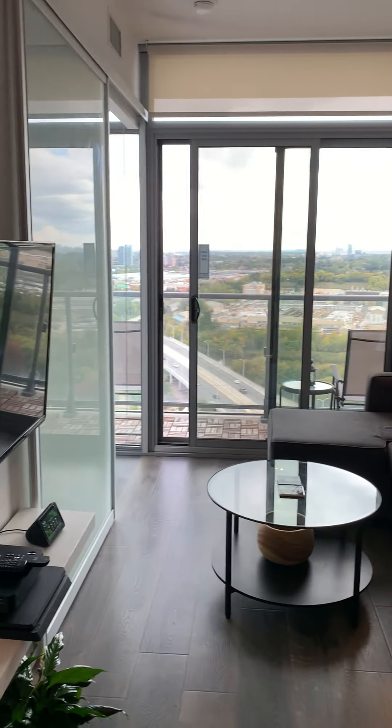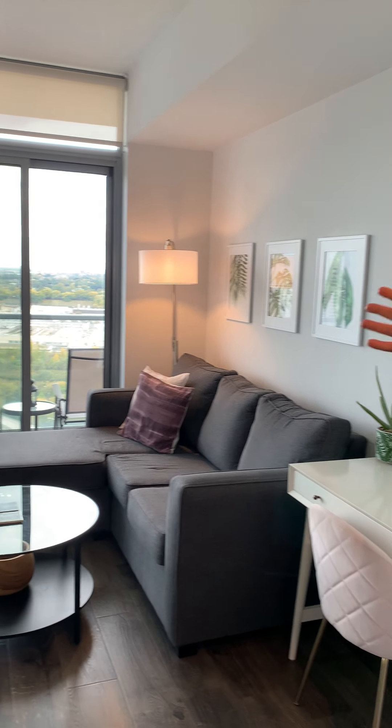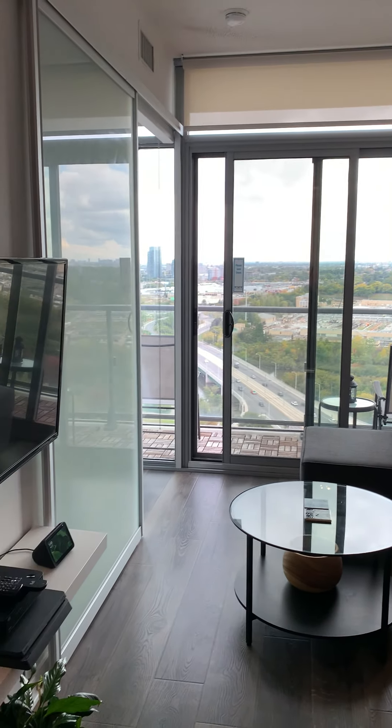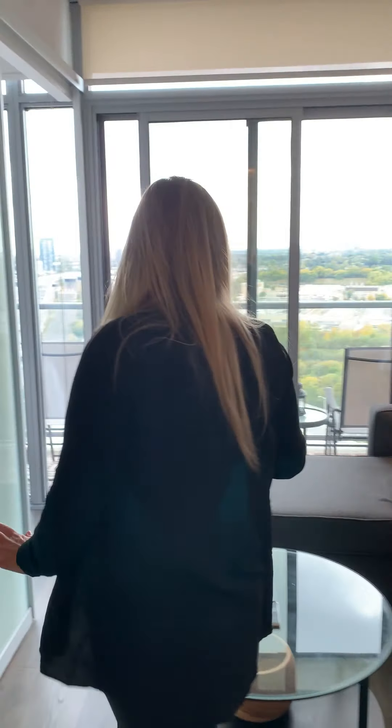Just look at how bright the unit is. You've got some really good long westerly views that let in a lot of nice sunlight. Good living area, good living space here.